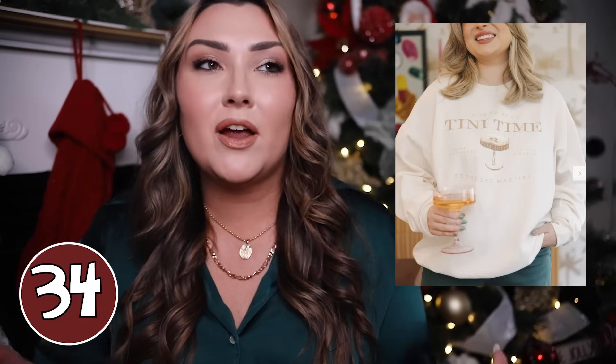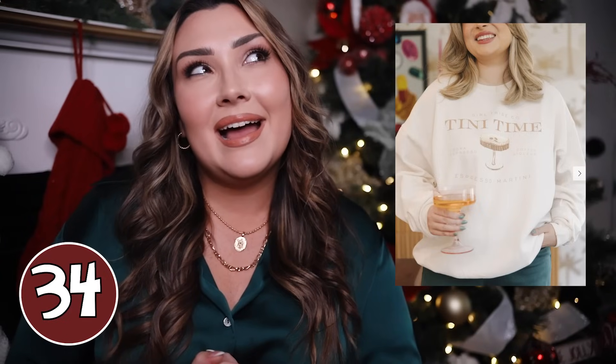For all my espresso martini girls — I love this sweatshirt. It's like a neutral brown, very espresso martini-ish, and made to look like a club sweatshirt. It's teeny, adorable, very trendy and aesthetic. I feel like everyone loves a good oversized crew neck sweatshirt that they can lounge in, especially around this time of year.